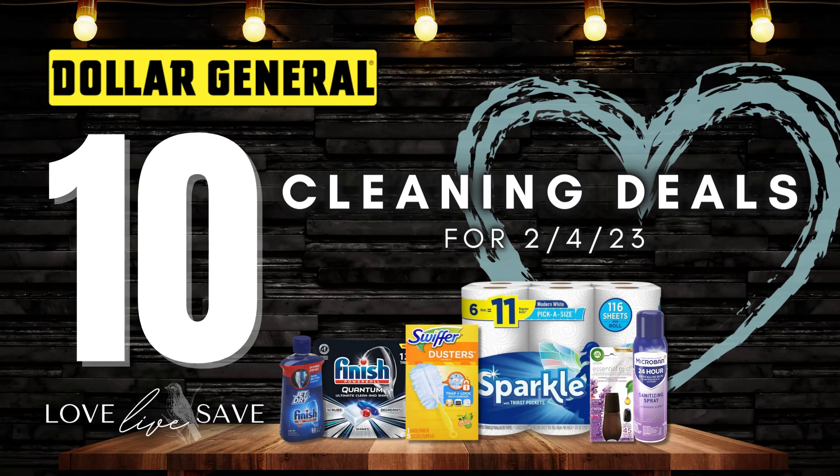Hey, welcome to my channel. In today's video, I wanted to focus on cleaning supplies. I know spring cleaning is right around the corner and I personally have been working on deep cleaning my house, and some of my stockpile is starting to show that. So I really want to work on building up my stockpile again and refreshing it. So I've put together these 10 cleaning supply deals you can do and pick from this Saturday, February 4th at Dollar General.